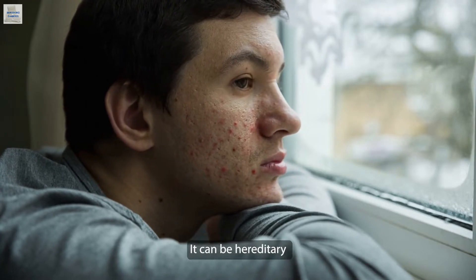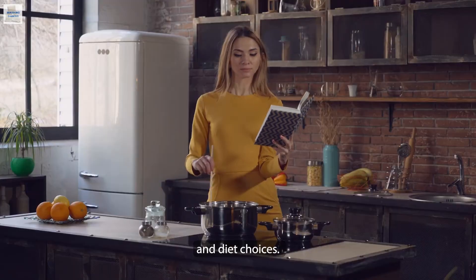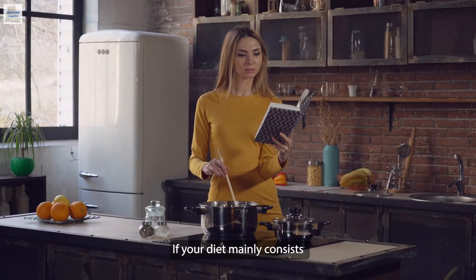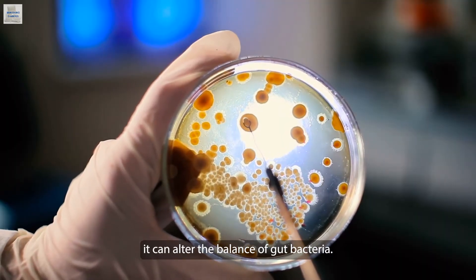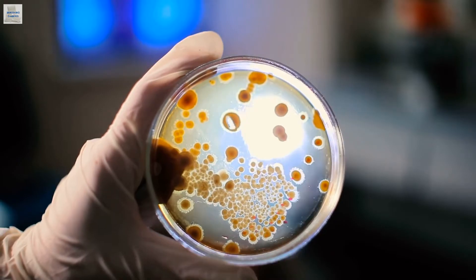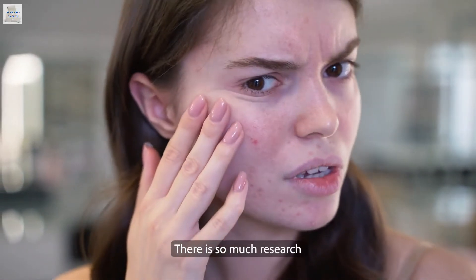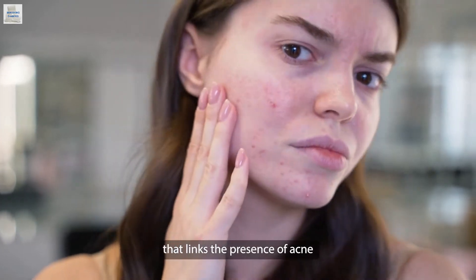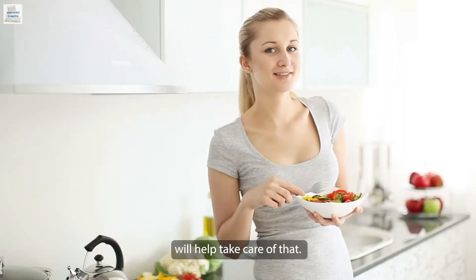Number three, it reduces acne. Acne might be a popular sign of puberty, but there are several causes — it can be hereditary, or caused by blood sugar levels and diet choices. If your diet mainly consists of refined sugars and starches, it can alter the balance of gut bacteria and affect your health significantly. There is much research that links the presence of acne to bad diets, and keto diets will help take care of that.